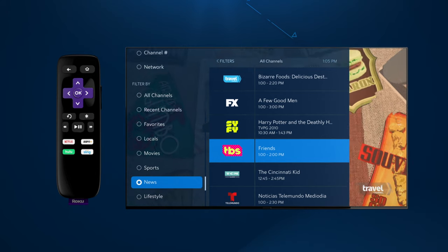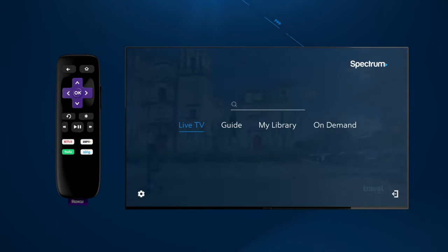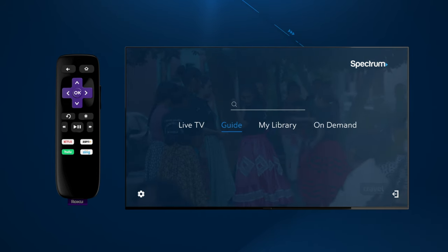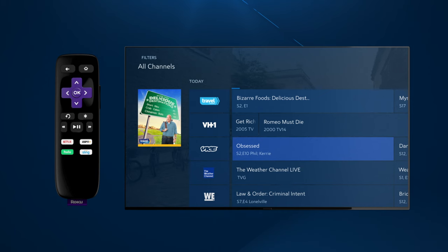Next, check out the guide. Return to the main menu by pressing the left arrow at the very top of your remote. The guide is just another way to view what's currently playing now and later.